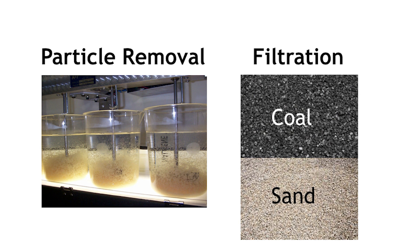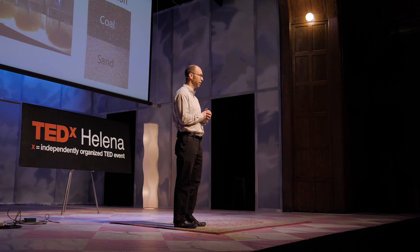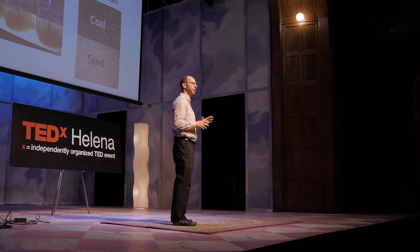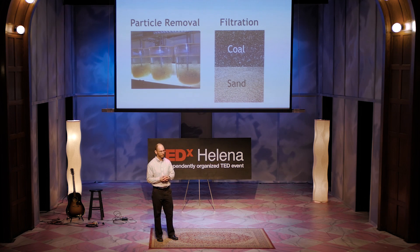So how do we get these particles out of the water and make it safe to drink? The first step in the treatment process uses chemistry and filtration. The photo on the left shows a typical laboratory setup found in a drinking water treatment plant, where we determine the right chemical makeup. By adding specific chemicals to water, we can get these very small particles to stick together, form larger particles, and then settle out in a tank called a settling basin or clarifier. However, we still have very fine particles that need to be removed. Filtration using filter media such as coal or sand removes the remaining particles — they become trapped in the small pore spaces of the coal and sand, and clean water comes out the bottom of the filter.